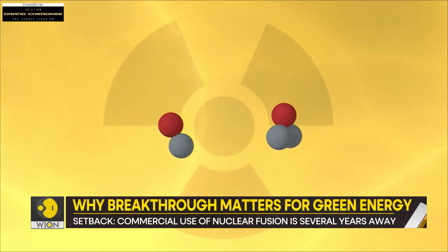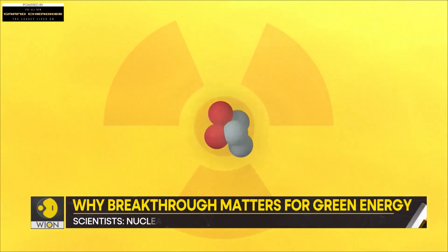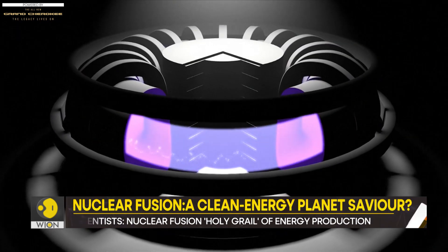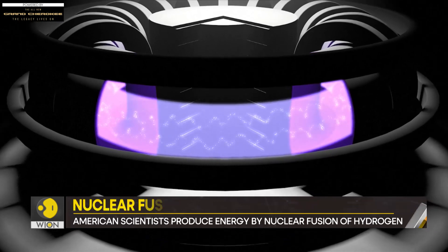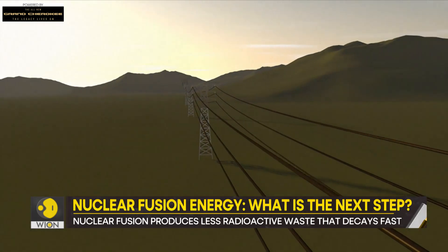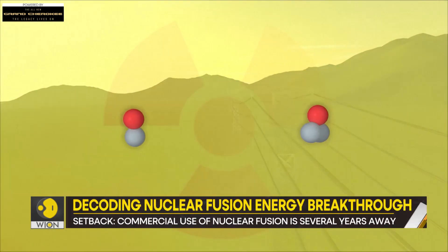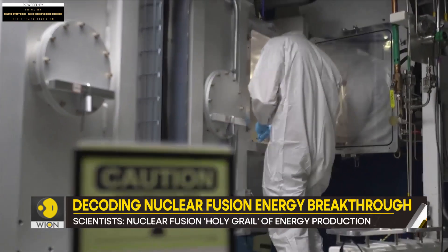The challenge is that these atoms carry the same charge, and as you know, opposite charges attract while the same ones repel. A lot of energy is needed to overcome this resistance. But on the Sun, the process occurs naturally — all thanks to extremely high temperatures. By high, we mean 10 million degrees Celsius high.